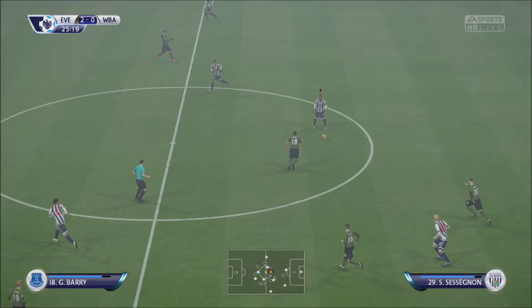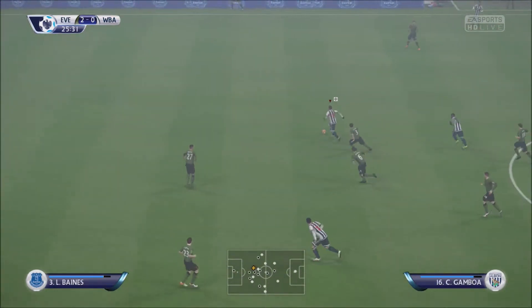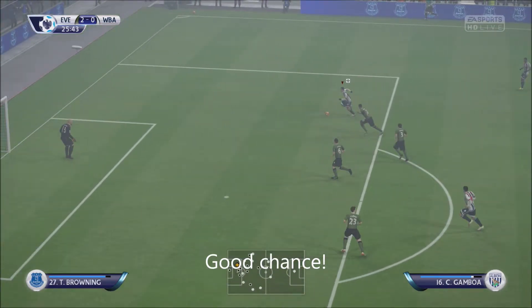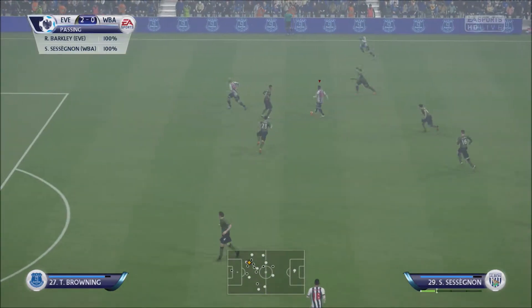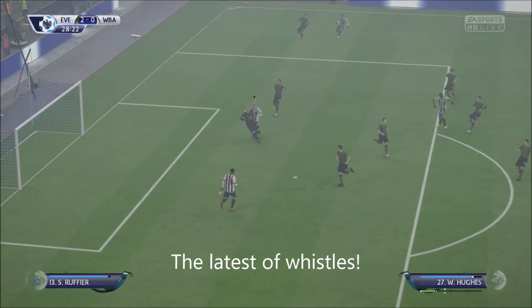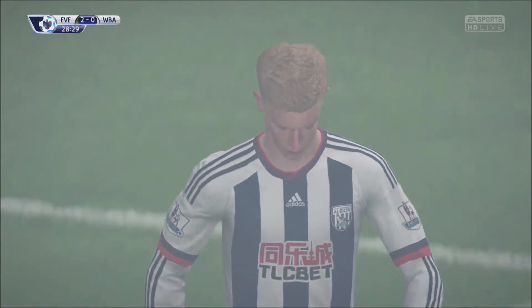I just want to look back. Sessegnon. Here's a chance. That's straight at the goalkeeper. That's a good challenge between the two of them there. He's caught offside trying to get in behind. He'll say that the pass should have come a bit earlier.